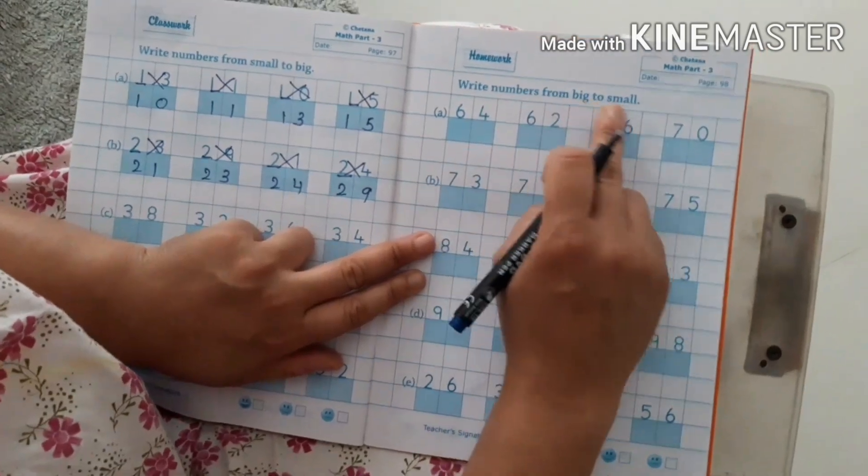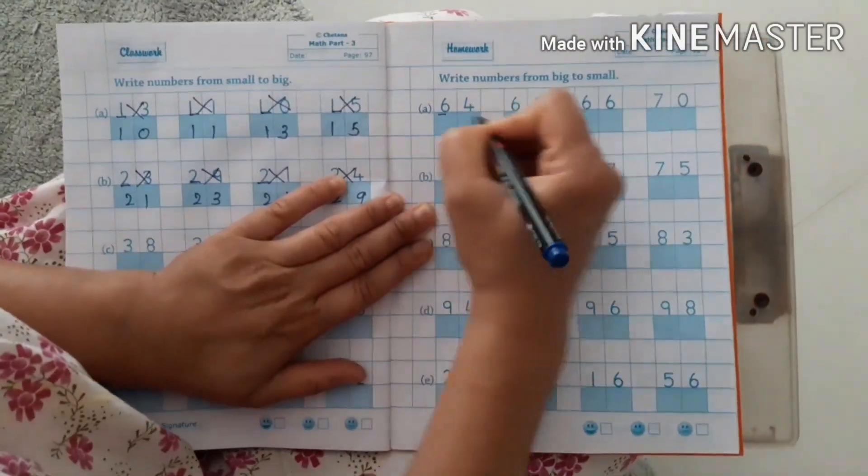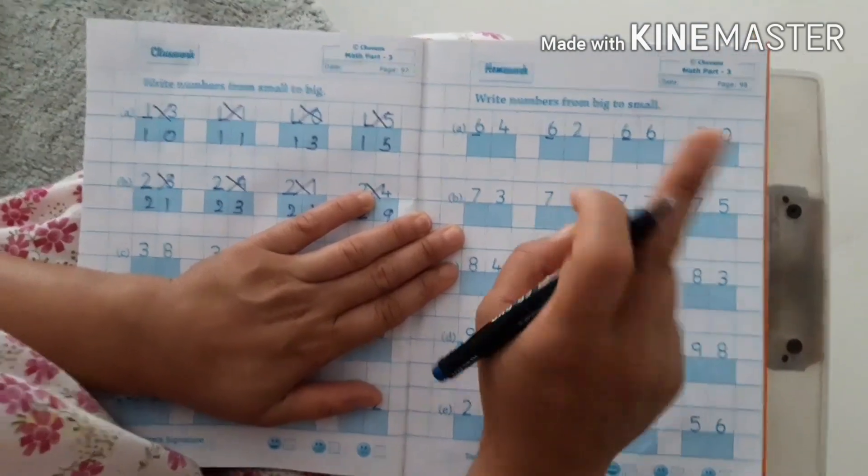Write numbers from big to small — it means descending order. Big, small, small, small, small. The numbers are 10, 6, 6, 6, 7. In which row will this number come? In the row of 6.